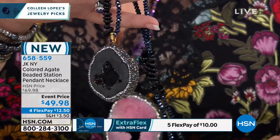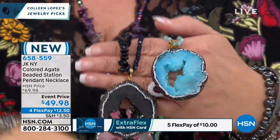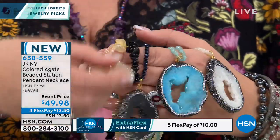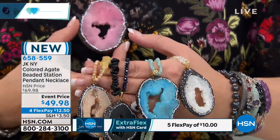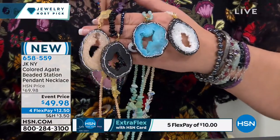$49.98. You get the long necklace and this huge geode. No two is going to be exactly alike — notice they're all shaped slightly differently, and that is by design. This is mother nature that creates these gorgeous, large, beautiful geodes. All you do is pick your favorite color.